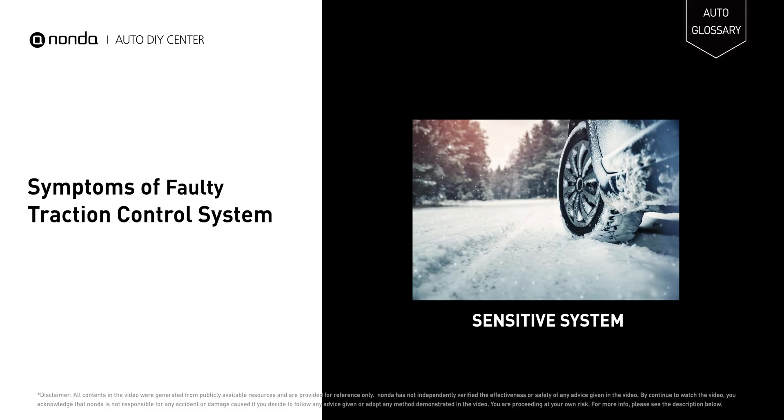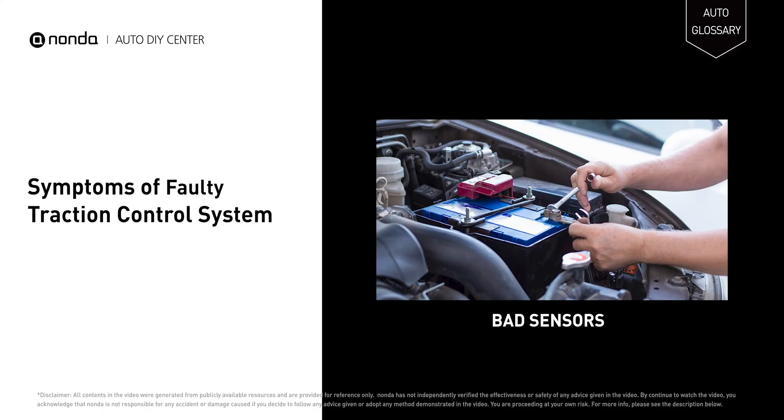When the traction control goes wrong, it might be too sensitive — at the first sign of wheel slip, it immediately reduces power or applies the brakes so that you go nowhere. It may also indicate bad wheel speed sensors, which cause traction loss.